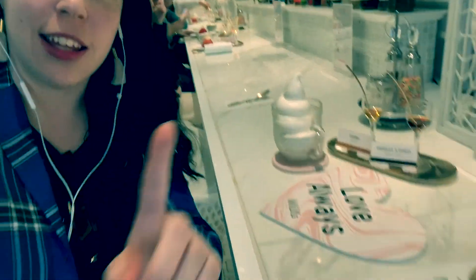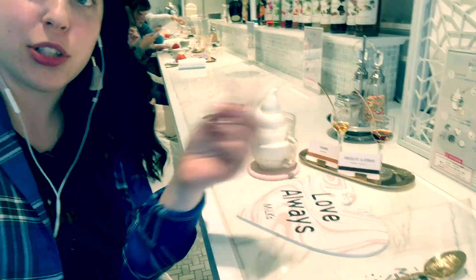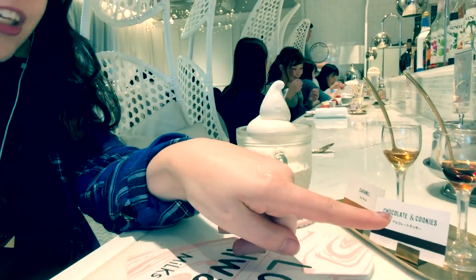It's called Milks and it's in Ebisu. I got the ice cream and you get to pick two different liquors — I went for non-alcoholic ones, the caramel and the chocolate and coffee, but they also have regular alcohol like whiskey. They also have beautiful cakes, and it's about $11 or $12 for this one. Super cute — definitely check it out.